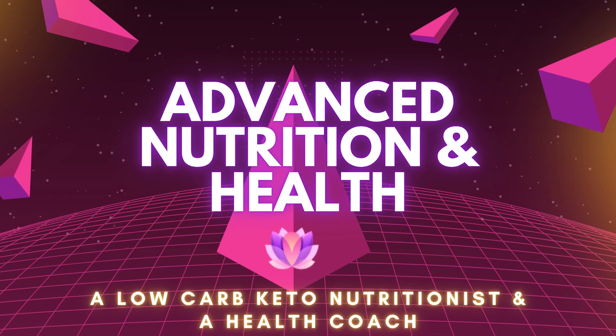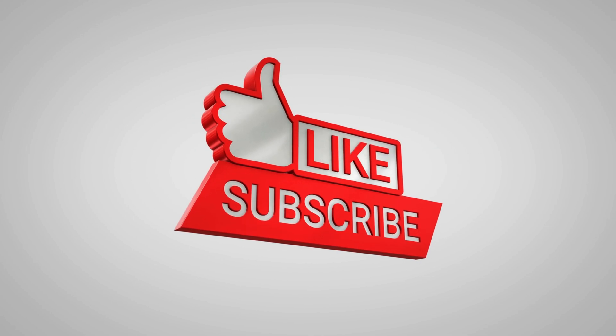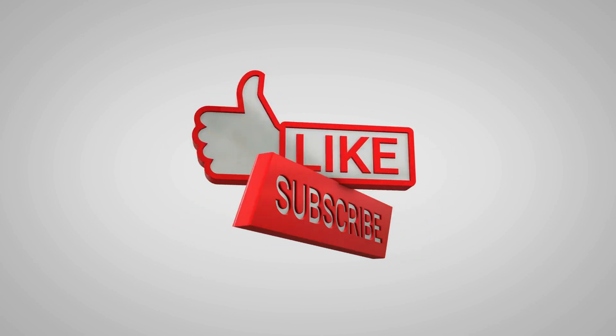If you're new to my YouTube channel, my name is Greta, and I'm an online nutritionist and a holistic health coach. If you haven't yet, consider subscribing to my YouTube channel for weekly health-related videos.